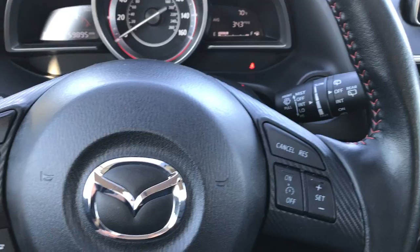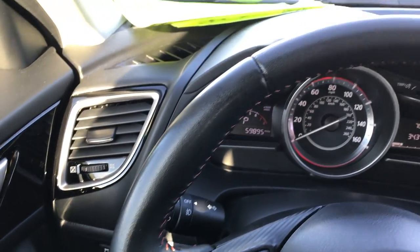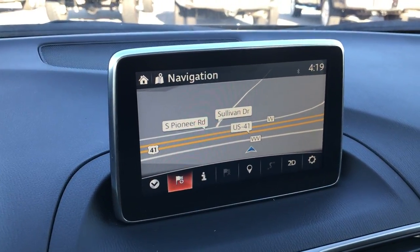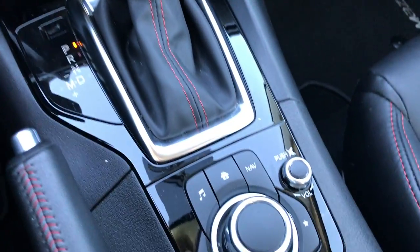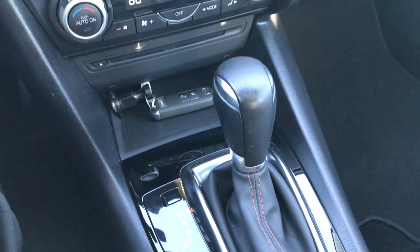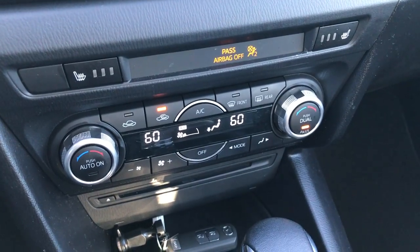It has an outside temperature display, Bluetooth along with audio controls on the left side of the leather-wrapped steering wheel. On the right side you have your cruise controls, factory navigation, and this is also where your backup camera shows up. You control the radio with a dial so you can get to your home screen, music, and all that. It is an automatic transmission with dual climate control, heated seat buttons, and a CD player.